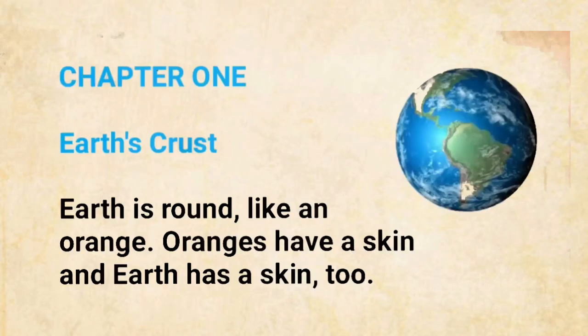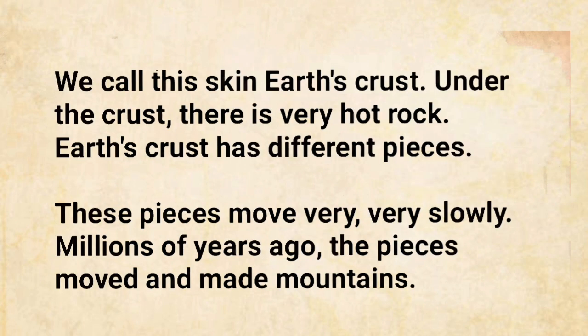Chapter 1: Earth's Crust. Earth is round, like an orange. Oranges have a skin, and Earth has a skin, too. We call this skin Earth's crust.